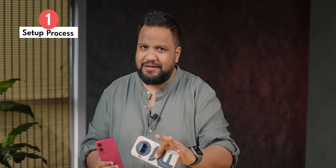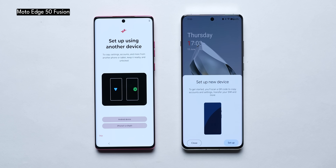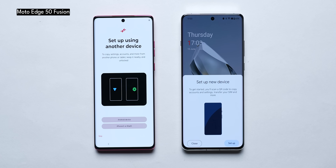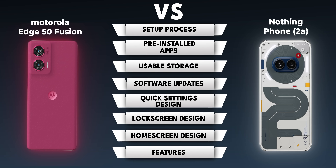The setup process is fairly straightforward on both phones and most steps are similar. But Nothing will not let you move ahead without inserting an Indian SIM card first, which is an unwanted limitation. Also on Motorola, I got the option to set up using a nearby Android device — Android's new feature similar to iOS — but that didn't show up on Nothing OS, despite both running Android 14. Nothing also has one extra step to set up the glyph lighting, which is unique to the phone. Overall, Motorola makes the setup slightly more convenient.